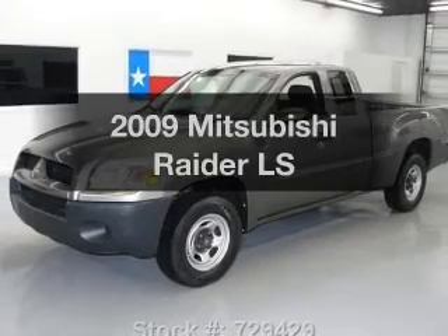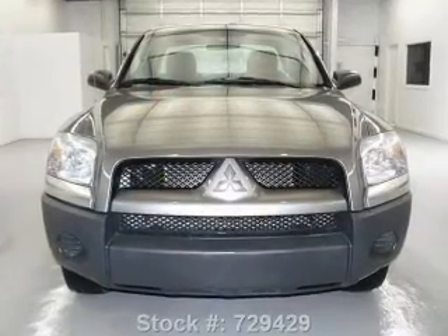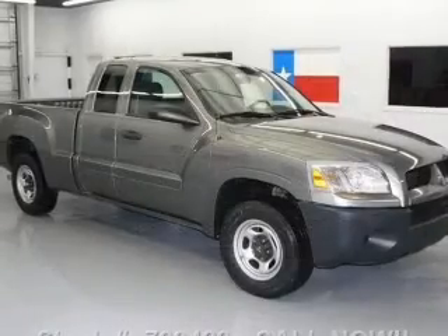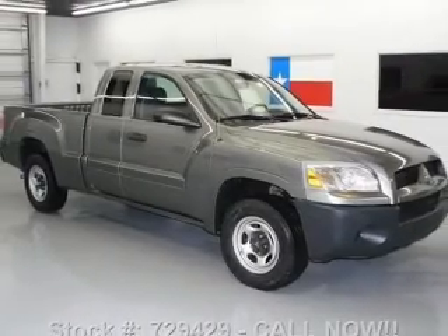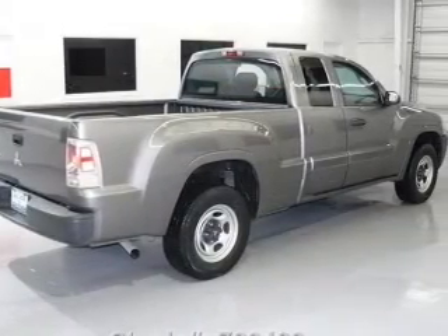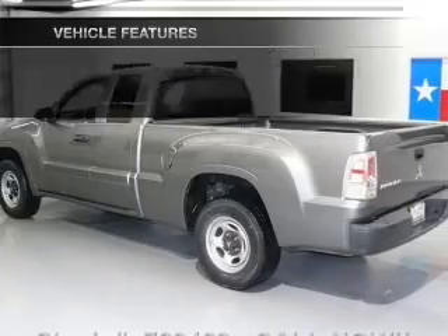Introducing the 2009 Mitsubishi Raider. If you're looking for a first-rate auto, this one could be yours today. With a solid six-cylinder engine, the powertrain includes rear-wheel drive that gives you more control with its manual transmission. The anti-lock braking system will keep you safe on the road.